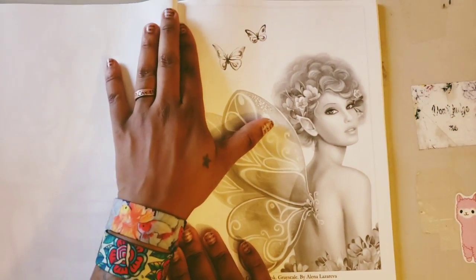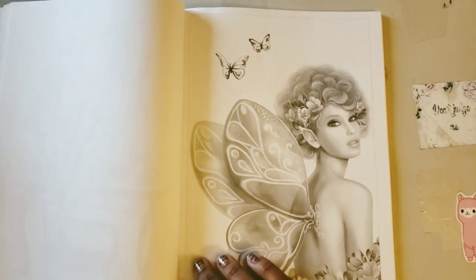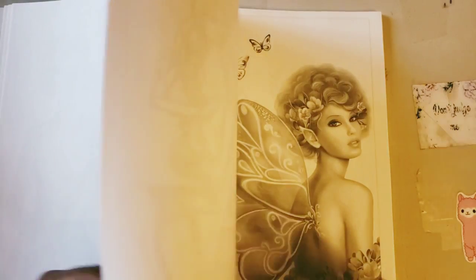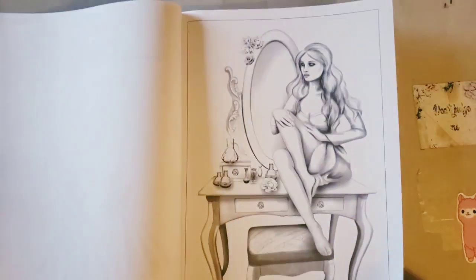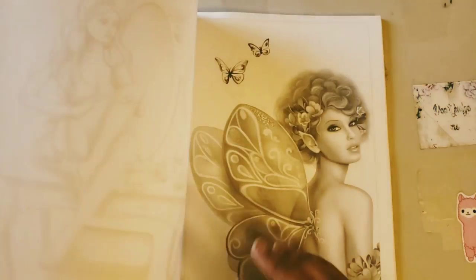We have this beautiful fairy here — love the curly fro, love the butterflies, love her wings and all the detail in them. This one comes from Amazing Coloring Book Grayscale by Alina Lazareva. And this is the Fashion Coloring Book grayscale.